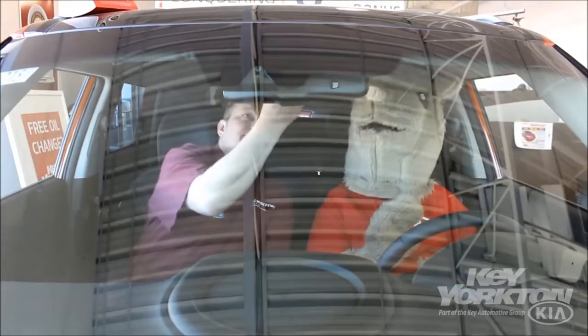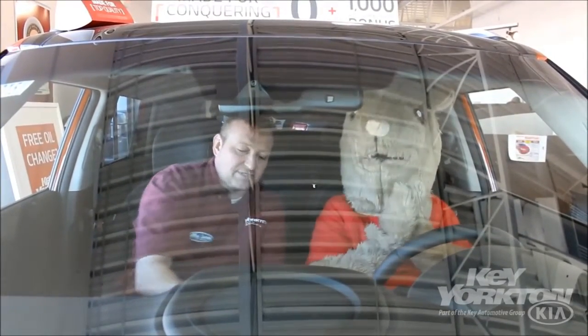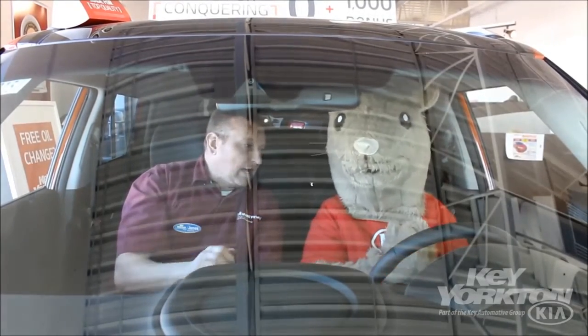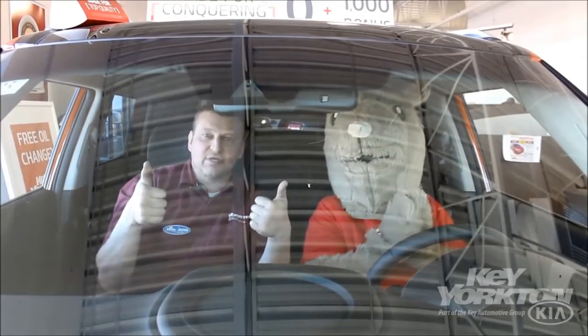This one also features a sunroof, which is just fantastic. Everybody loves the sunroof, especially the hamsters. This car also includes heated and air conditioned seats, so you can stay hot in the winter like it is today and cool in the summer, which is always awesome.